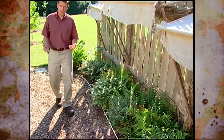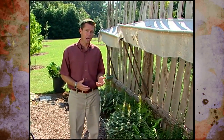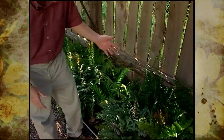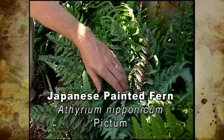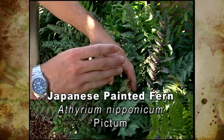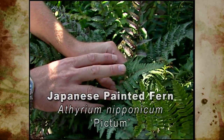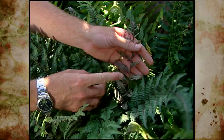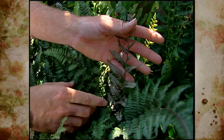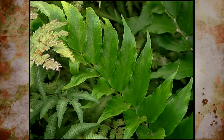Of the many fern species in the world, several are used as ornamentals. Our 2003 Oklahoma Proven Perennial is a fern — the Japanese painted fern right here. It's a very tough fern with unique foliage coloration. We get silvery patterns on the fronds, and the new leaves when they emerge have this pink or purple raspberry-type color on the newly emerging fronds.